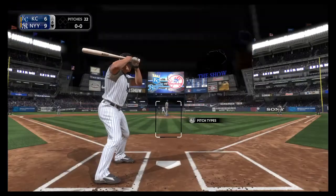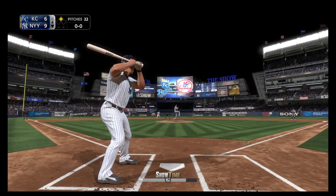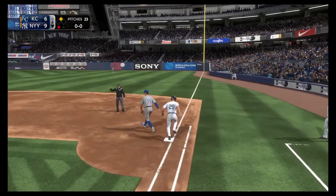Digging in now, number 29, looking for hit number three here in this at-bat. Here comes the first pitch — hit hard to short. Defoe is there, and there's one down now.